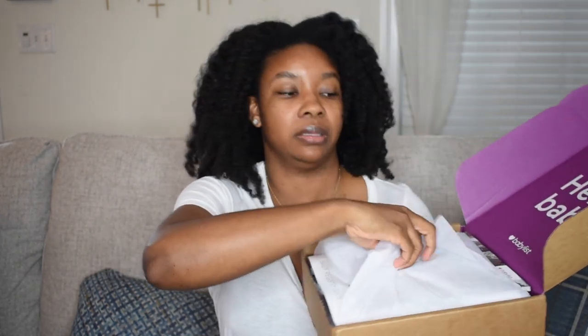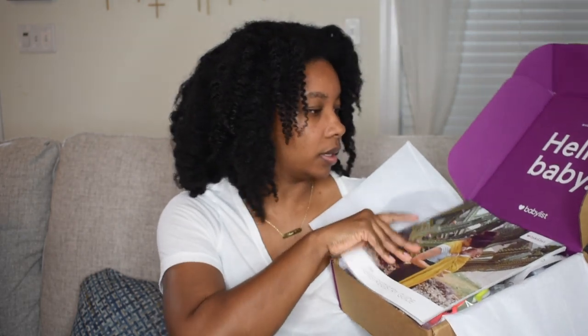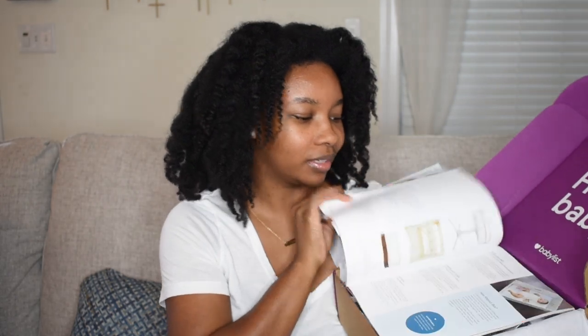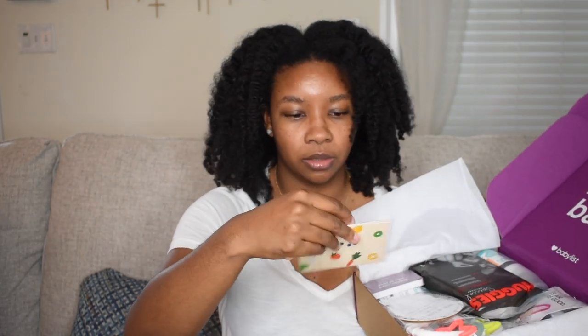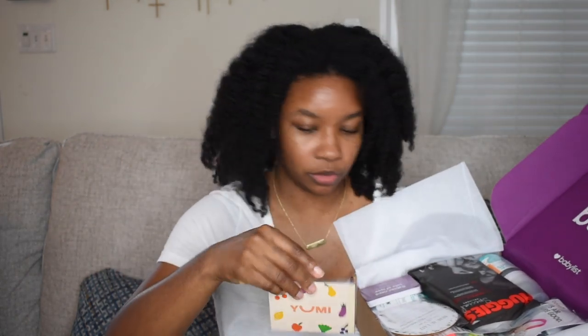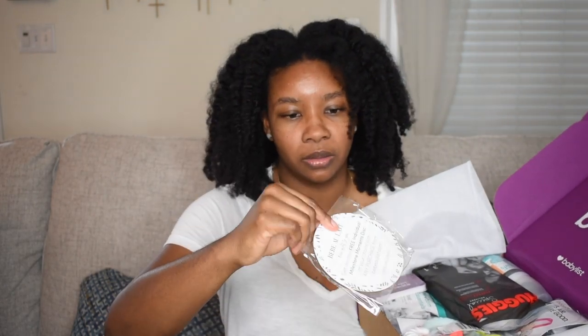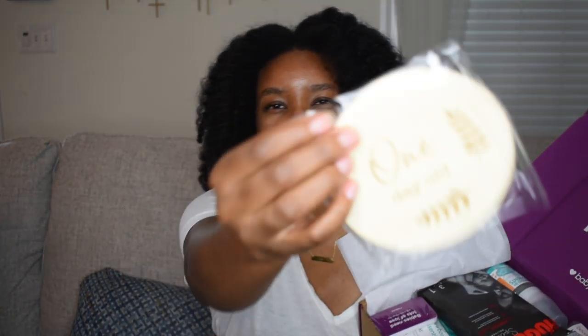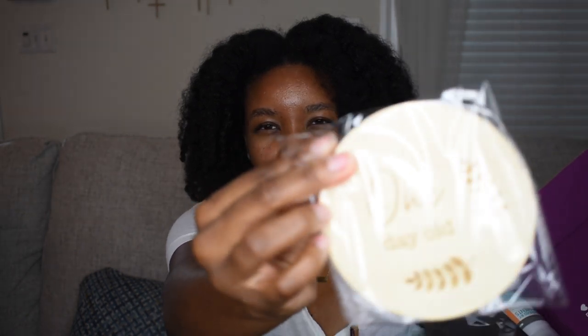It comes with a baby registry guide, which I can't wait to look through and see how helpful it is for adding things to my registry. There's also what looks like a gift card in here. And oh, this is so cute — it's an individual milestone moments disc that says 'One Day Old' on it.